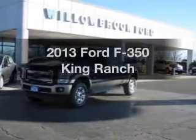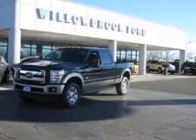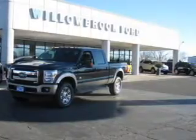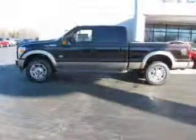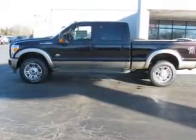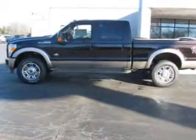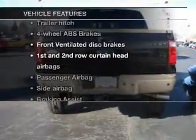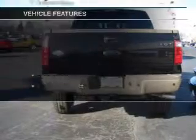Imagine yourself in this 2013 Ford F-350. This is the set of wheels you've been looking for. The powertrain includes four-wheel drive with a powerful eight-cylinder engine connected to a smooth-shifting six-speed automatic transmission. Anti-lock brakes help you bring your vehicle to a safe stop. And with these notable features, you won't want to miss out on the opportunity to own this amazing ride.